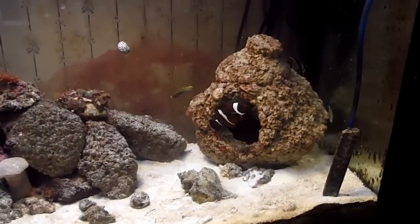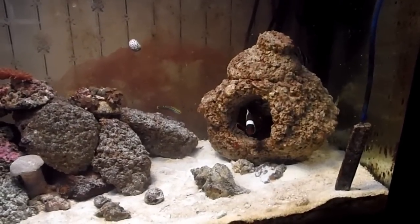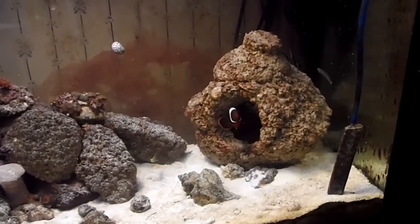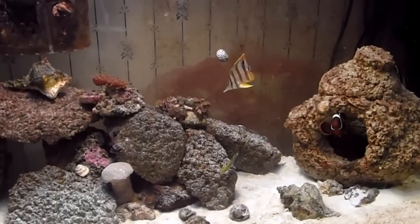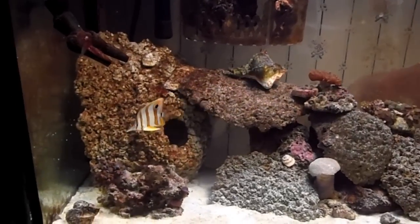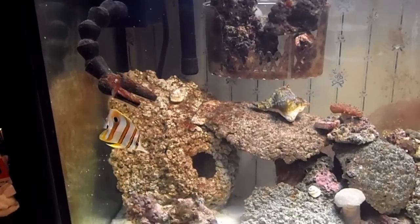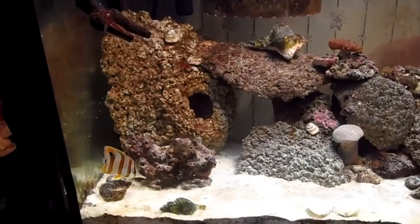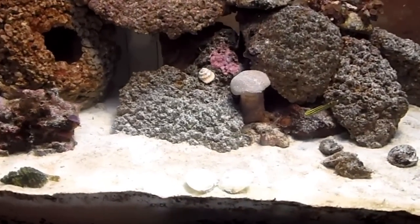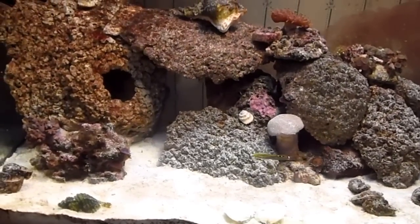He's inside my man-made rock. And there's the two Hector gobies — and there he is, the copperband number two. Unfortunately I don't know if I'll have him for very long. Same thing as the others — he just doesn't want to eat.